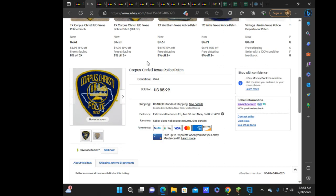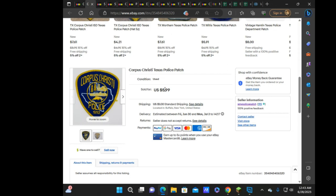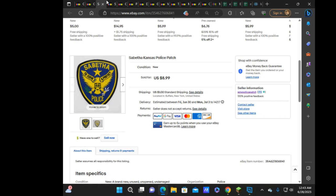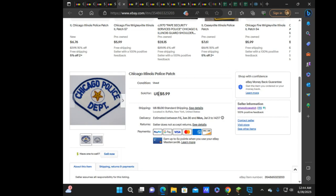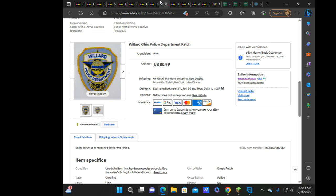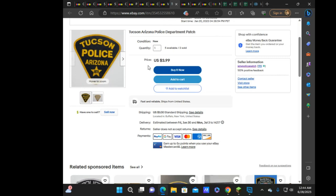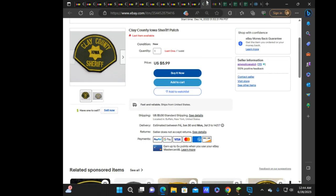Switching to the second account — quick because not much happened. Sales included: Corpus Christi for $5.99, Sabatha Kansas at $8.99, Spring Creek Lieutenant at $7.99, Chicago older style at $5.99, Phoenix at $4.99, Dutchess County Sheriff at $5.99, Germantown Ohio at $6.99, Willard Ohio at $5.99, Tucson — two sold to the same buyer at $3.99 each, Miami Vice at $4.99, Albany Police at $6.99, and Cleat County Sheriff at $5.99.